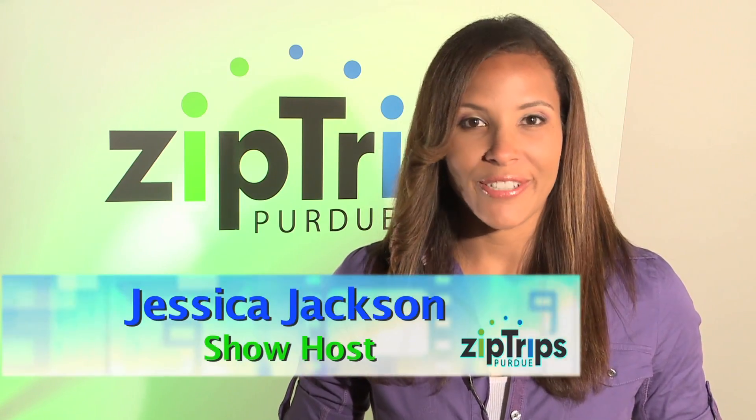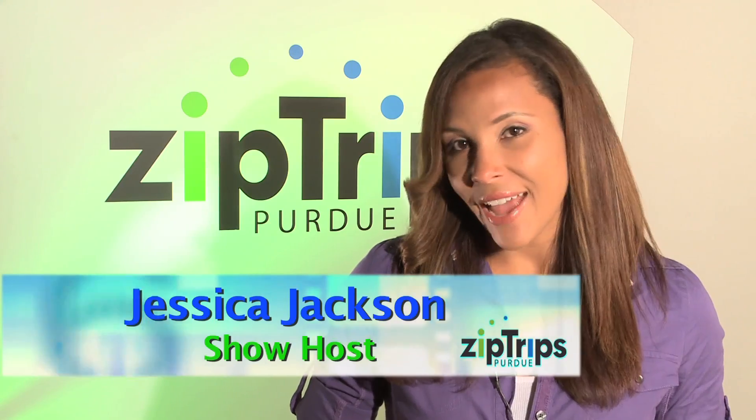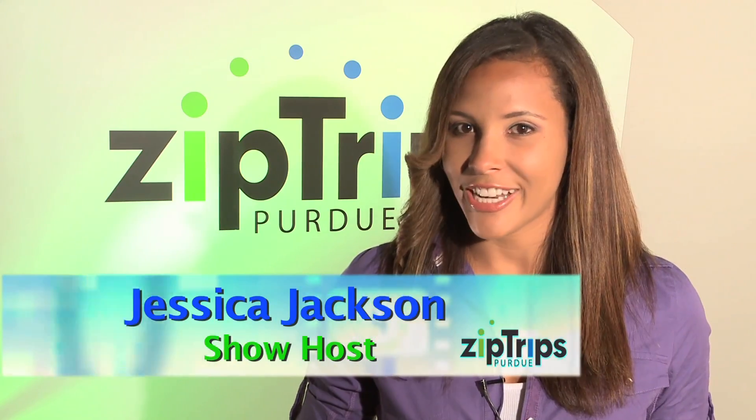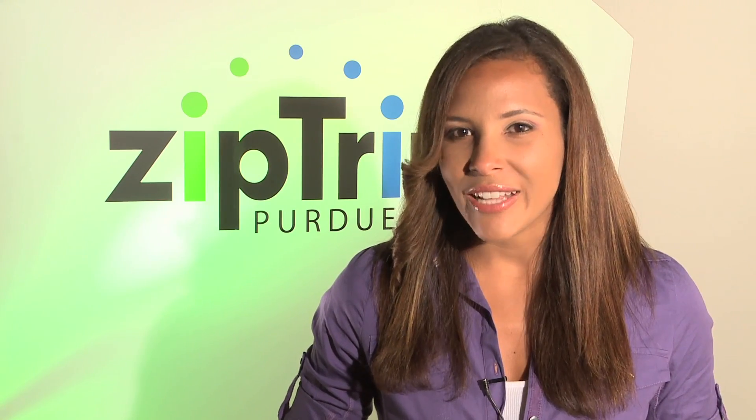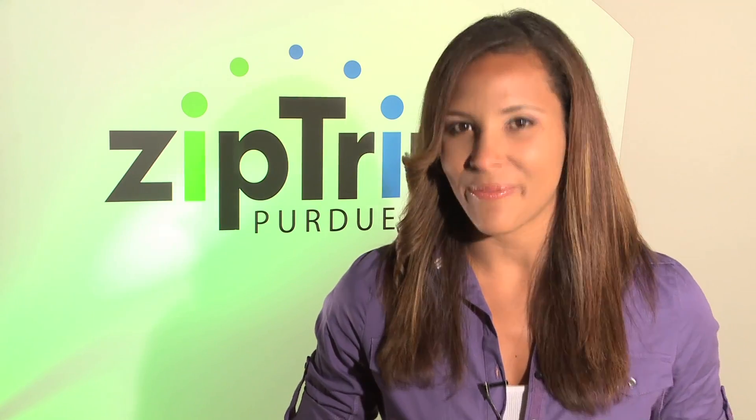Hi, I'm Jessica Jackson with Purdue ZipTrips. ZipTrips are electronic field trips in science education from Purdue University. This is a way for students to connect directly with scientists. Get ready, we're going to give you an inside look at ZipTrips.